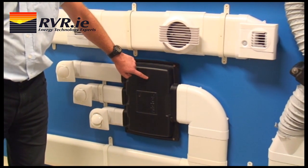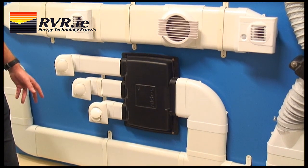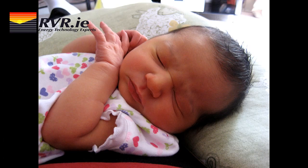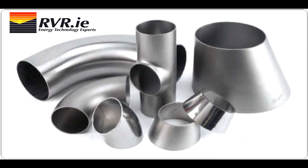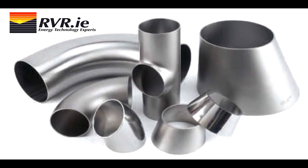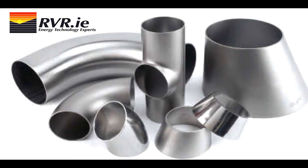Here is the air distribution box, which is a very important part of the ALDES system. It ensures that the pressure losses are balanced throughout the system. It also prevents transmission of noise or crosstalk between rooms. These distribution boxes are available for both rigid ducting and flexible ducting.